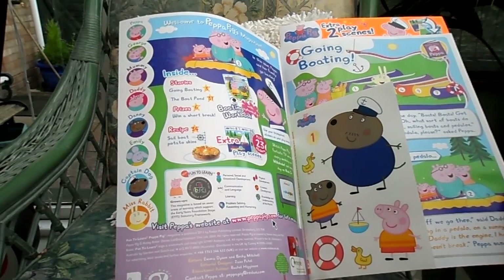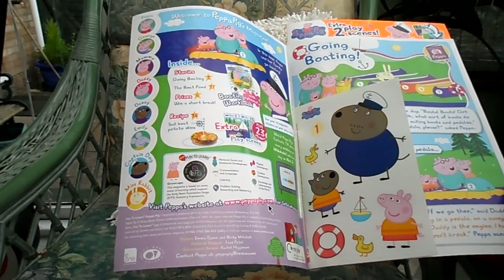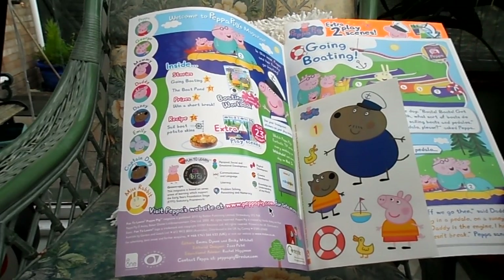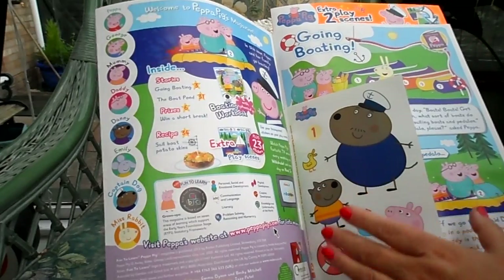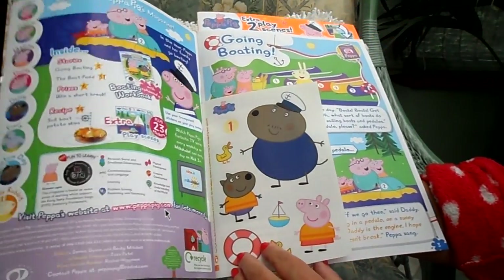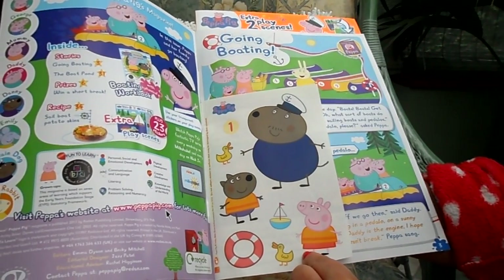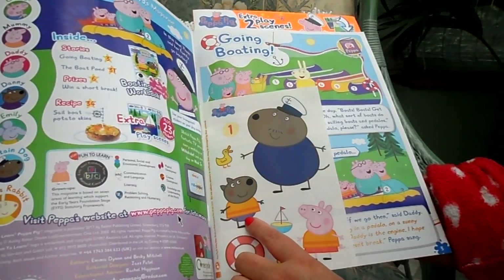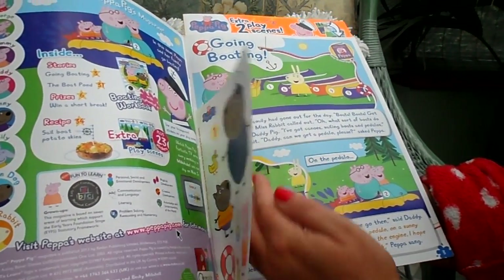If you want to learn more about Peppa Pig or just join in more fun, go to www.peppapig.com — there's a whole learning zone there you might be interested in. Next we've got a page of stickers with Captain Dog, Peppa Pig and another character. I'm not sure who that is, but we might find out as we go along.